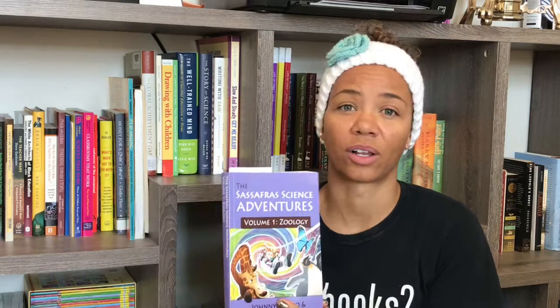Hi everyone, it's Ellen from Classroom Unbound. I wanted to take some time today to show you our science curriculum for this year. We have chosen Sassafras Science Adventures, starting from the beginning — Volume 1: Zoology — and I want to give you a closer look into what the curriculum entails.